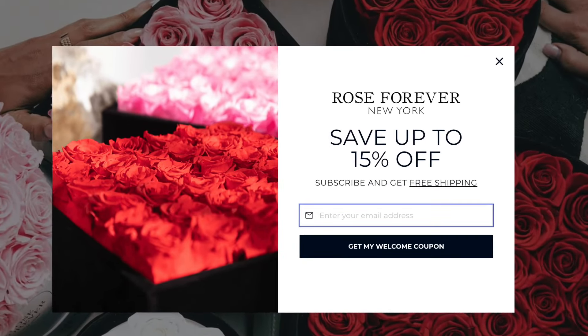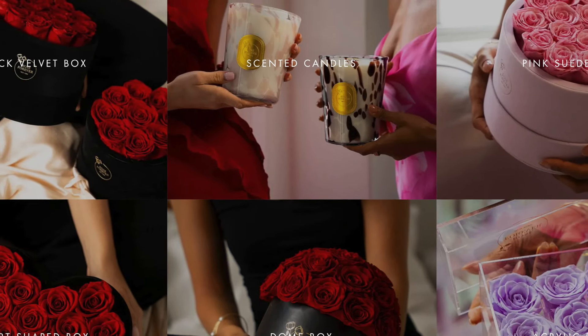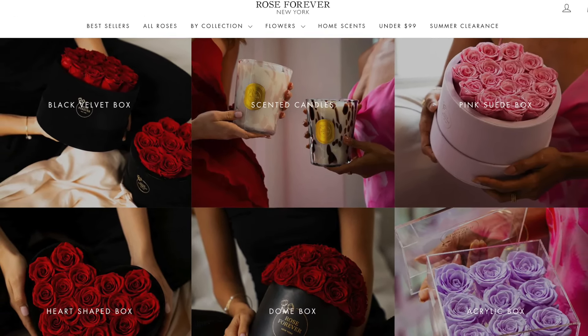If you head on over to their website at roseforever.com, you can check out their full range of floral creations, which offers over 12 rose shades.